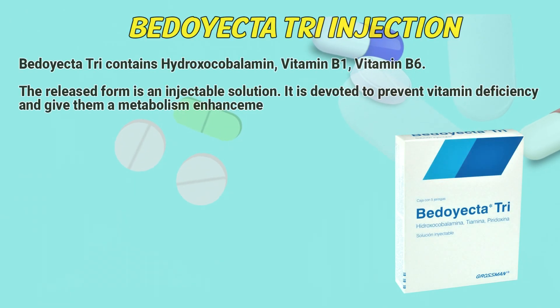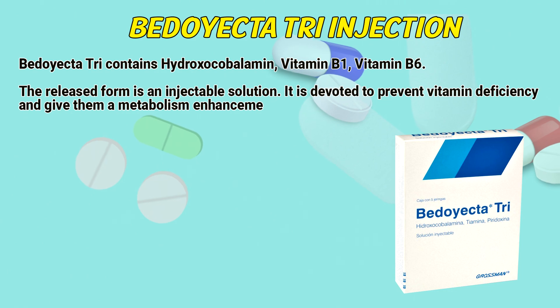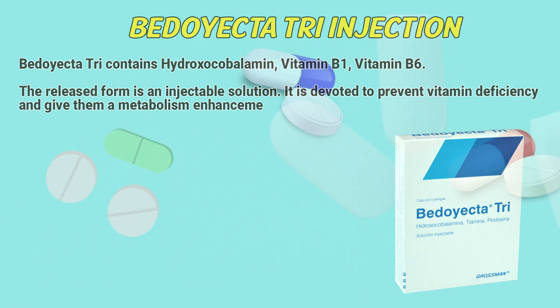BD-Tri contains hydroxycobalamin, vitamin B1, and vitamin B6. The released form is an injectable solution. It is devoted to prevent vitamin deficiency and give them a metabolism enhancement.